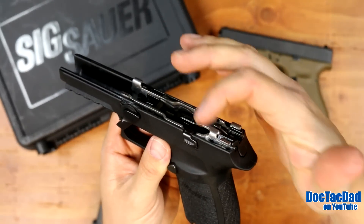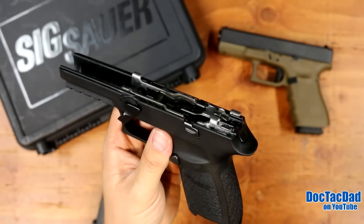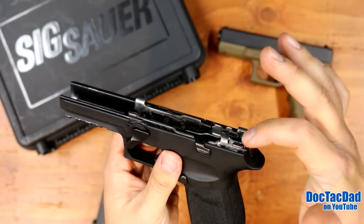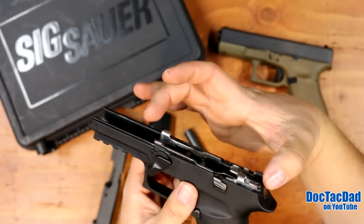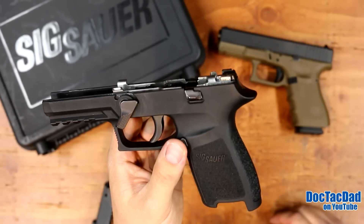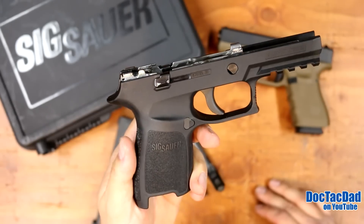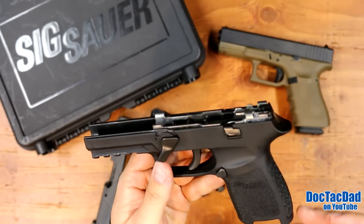The metal components you see right here are the firearm — the serialized portion of the gun. The frame, slide, and everything else are parts you can interchange, no problem. You can take them out and change your grips, which run right around $46 to $50. So for less than $50, you can have a pretty much brand new polymer frame.